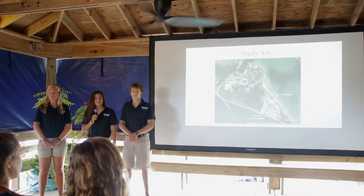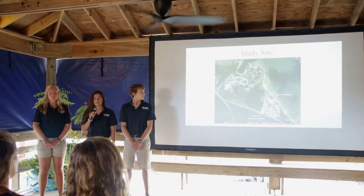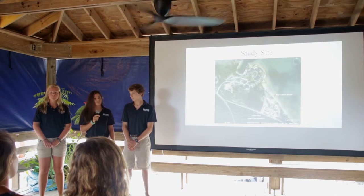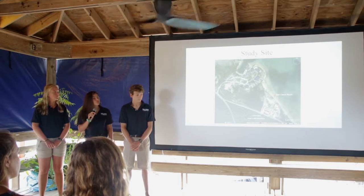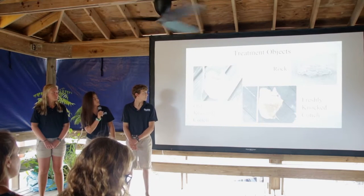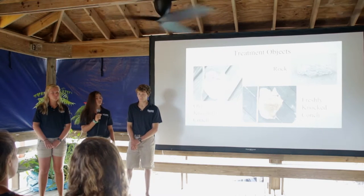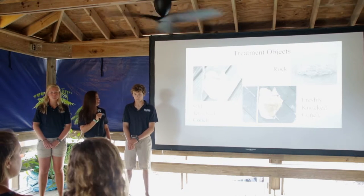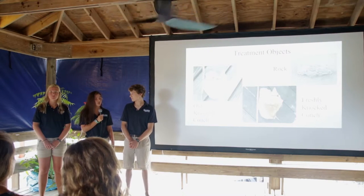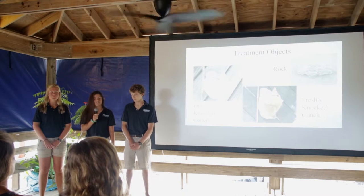We had a sample size of 87 conch consisting of one adult conch with a 15 millimeter lip thickness, 10 sub-adults with a flared lip, and 76 juveniles without a flared lip. We chose six random conch and placed them around a randomly chosen treatment object. Our treatment objects consisted of a freshly knocked conch testing visual and olfactory cues, an old knocked conch used for visual cues, a rock as a control to test if they were moving away from a foreign object, and nothing as another control to test if they were just moving.